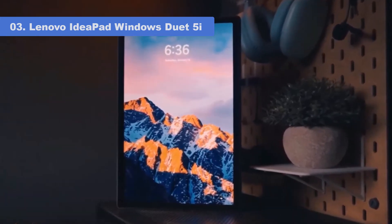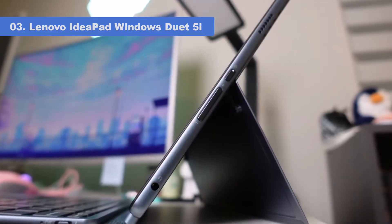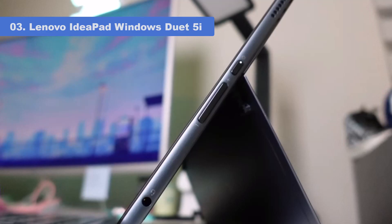The 2-in-1 functionality is intuitive for sketching and note-taking, and the keyboard — included, not extra — gives you a full laptop experience when you want it. It's hard to find a better detachable bargain.